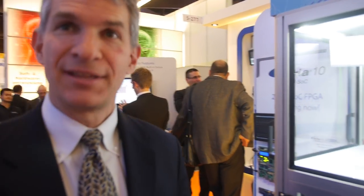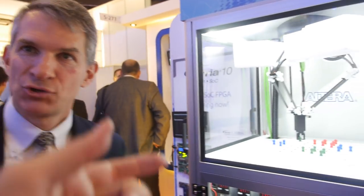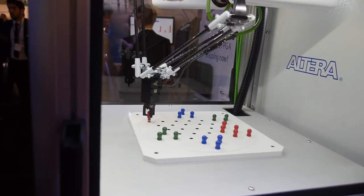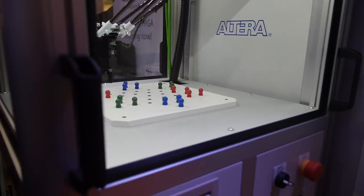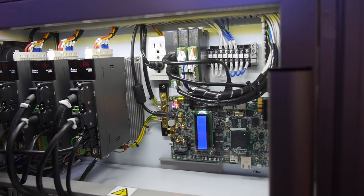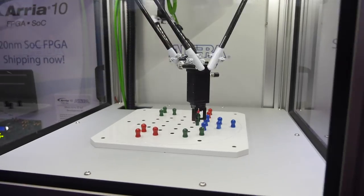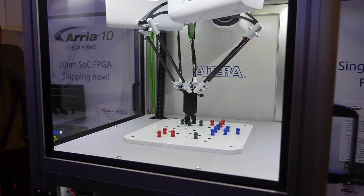The FPGA performance really depends on the design you're integrating into it. The FPGA is essentially an on-demand ASIC — a software-programmed ASIC. This robotics motion control demo uses our first generation SOC, the Cyclone 5 SOC, showing how you can partition a control algorithm between the FPGA and the processor.